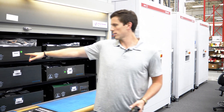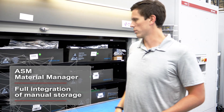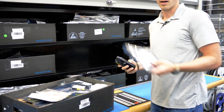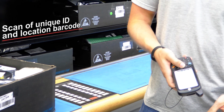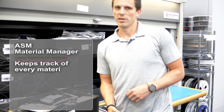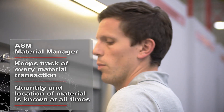Each box has an individual barcode that tracks its location in Material Manager. When storing materials, the operator takes the box and uses the manual storage function on the PDA to scan the unique ID and the location barcode, placing it in the correct slot. Now the system knows exactly what shelf, box, and location it's on.